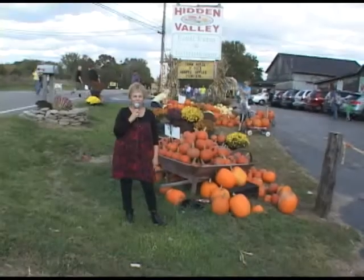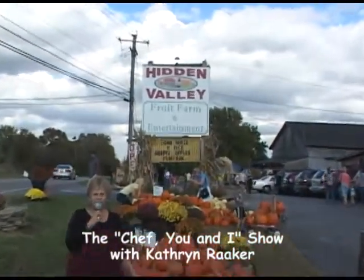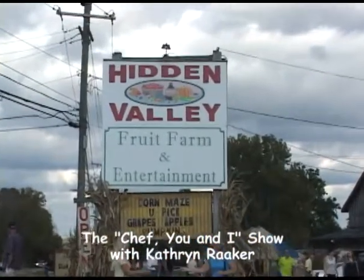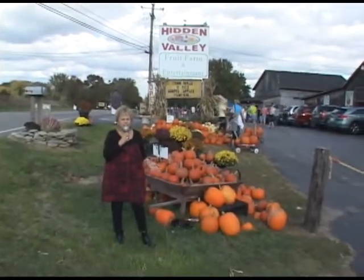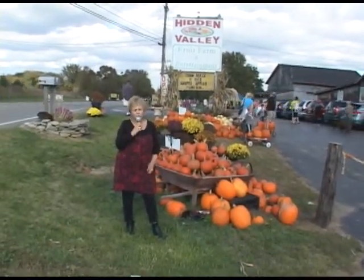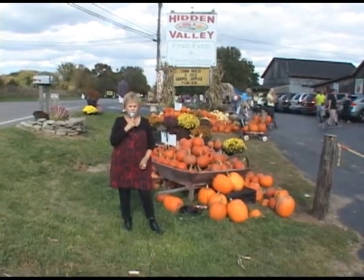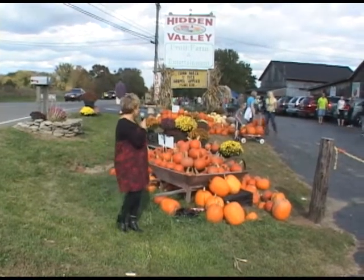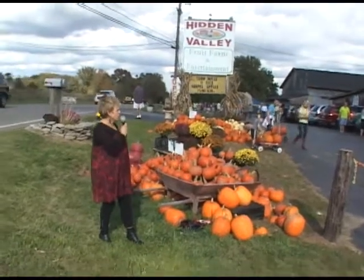Hi, this is Catherine Raker of The Chef U&I. We are here at the Hidden Valley Fruit Farm. Today we're going to be getting our apples and our pumpkins and all the wonderful things for fall that we can make — wonderful apple pies and applesauce and lots of different things from this wonderful farm here in Lebanon, Ohio. It's the Hidden Valley Fruit Farm. I want you to take in all the beautiful pumpkins and wonderful produce they have here.